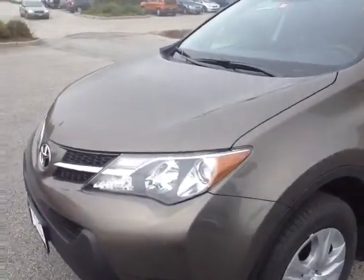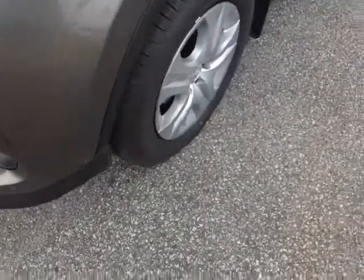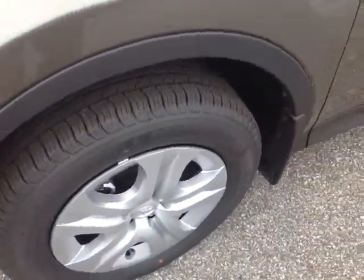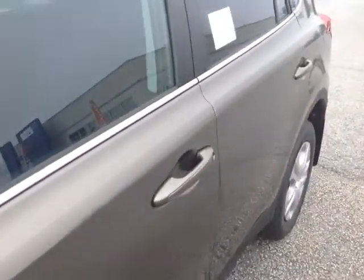Here it is, Cathy. This is a brand new 2014 RAV4, it's pyrite mica in color, features halogen headlamps with projector beams, 17-inch alloy wheels with four-wheel disc brakes and wheel covers. You got these fold-away side view mirrors, keyless entry is standard, you got the roof rails there, and a rear wiper. This is the LE all-wheel drive package.